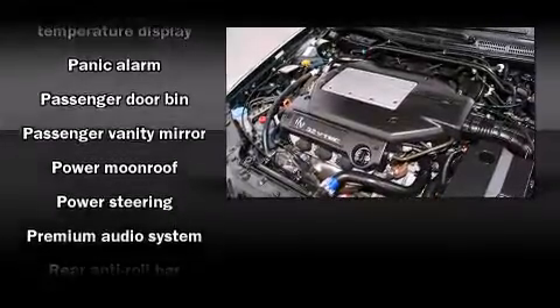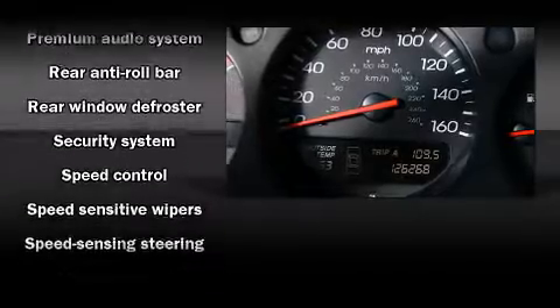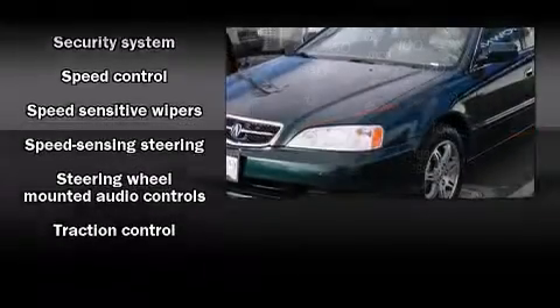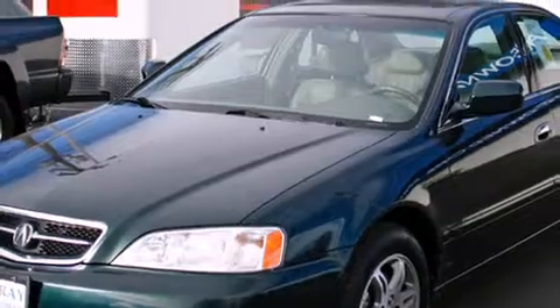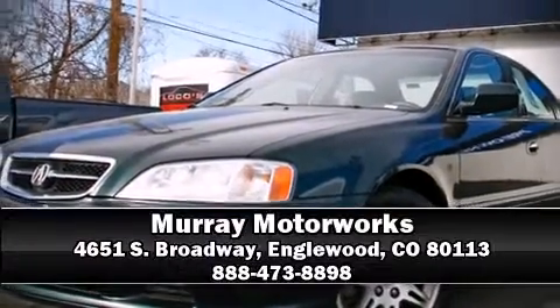Acura ensures the safety and security of its passengers with front side-impact airbags, a panic alarm, and four-wheel disc brakes with ABS. It also arrives with a Carfax history report for peace of mind. Our sales reps are knowledgeable and professional — we are here to help you.